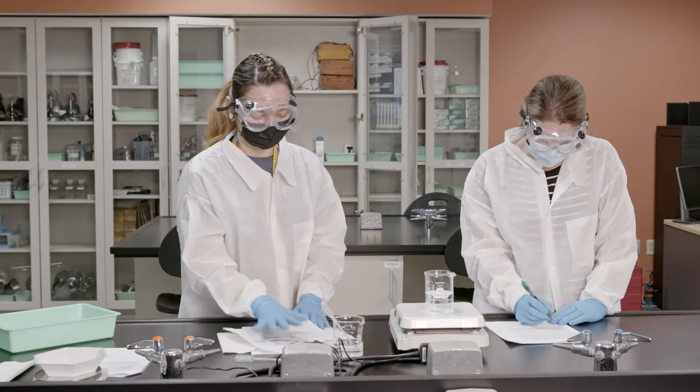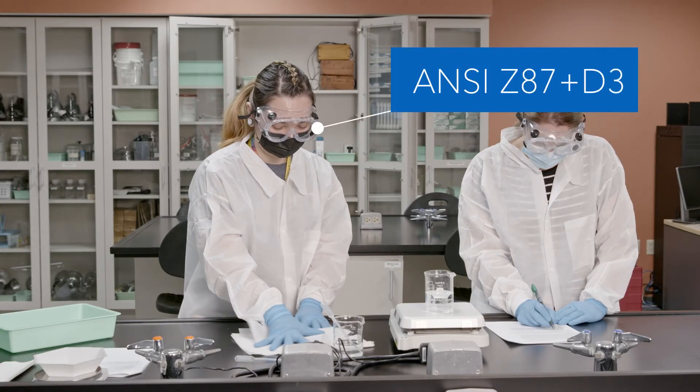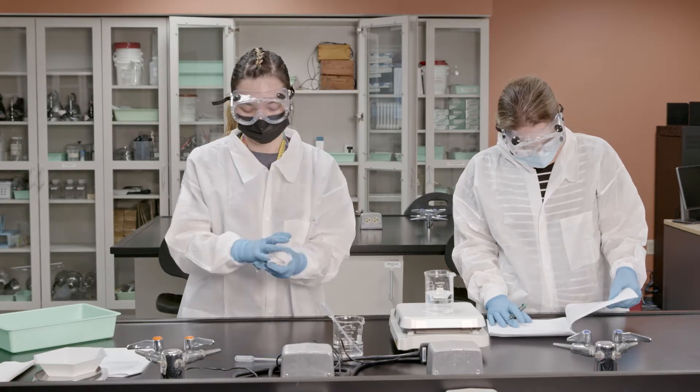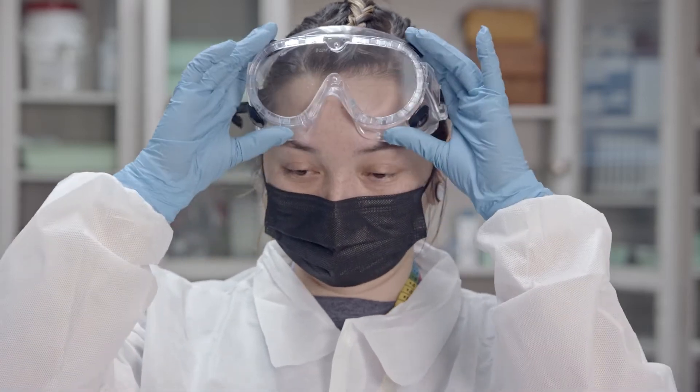For true splash protection, only wear safety goggles marked with the ANSI Z87 plus D3 designation, and wear goggles for the entire time you are in the lab. Also, never touch your eyes while in the lab, as your hands may be contaminated with a chemical.